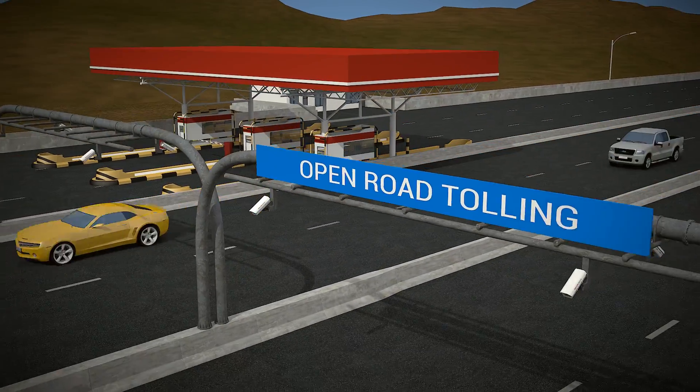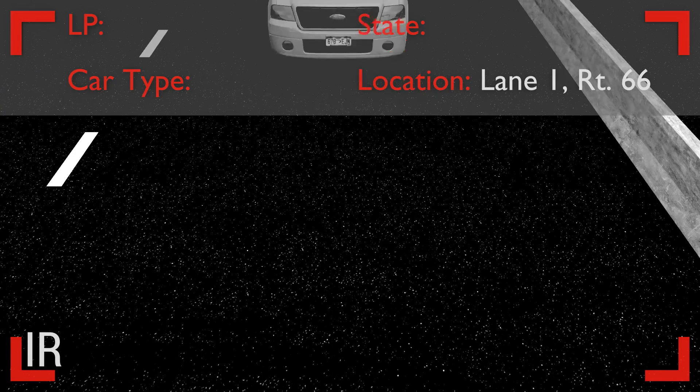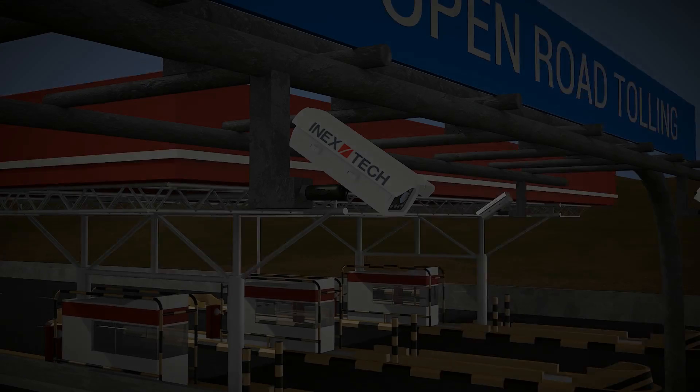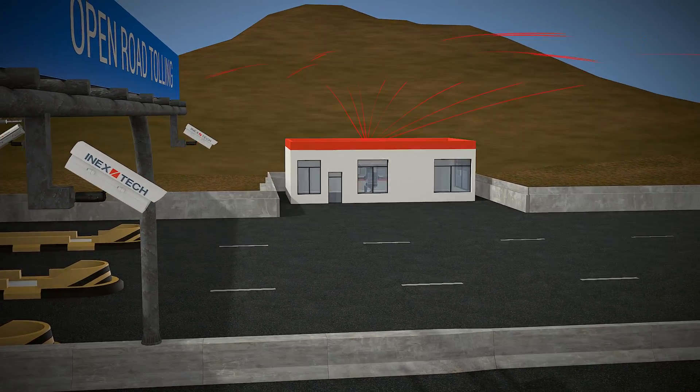ALPR camera system outputs, such as XML-based ALPR messages, ALPR and overview plate images, as well as direct video streaming from both ALPR and OVI sensors, can be sent to the designated recipient.